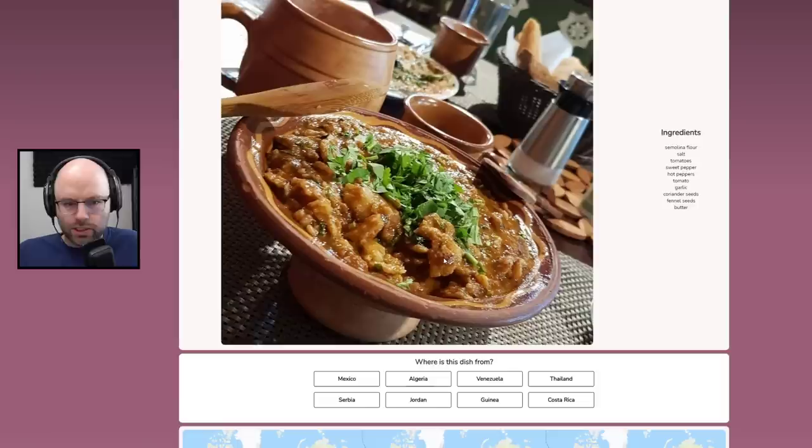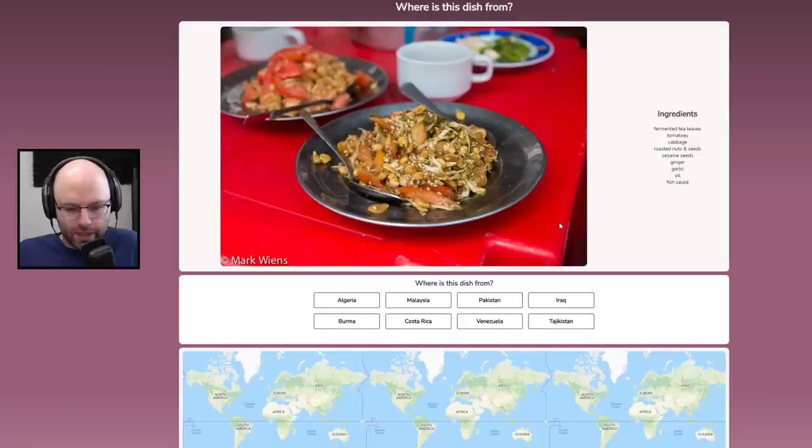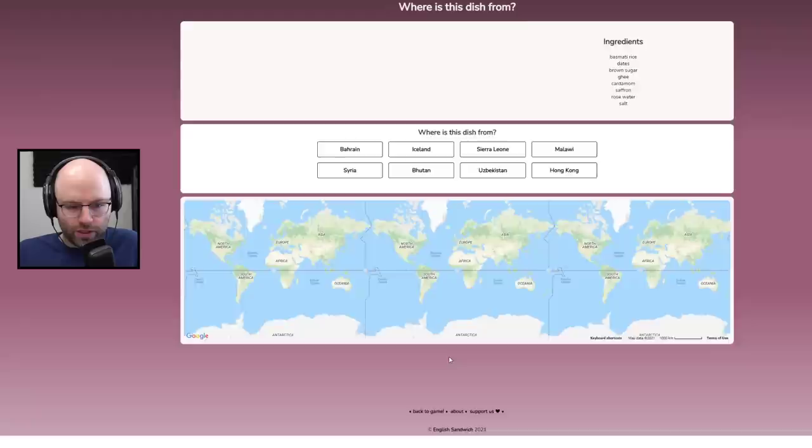I see breads — where do they eat bread? Everywhere? That's from Jordan. Give me one I know. Fermented tea leaves, fish sauce — fish sauce is the gimme there. You know you're in Burma when they use fish sauce.